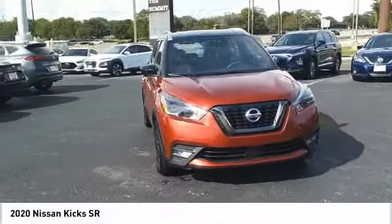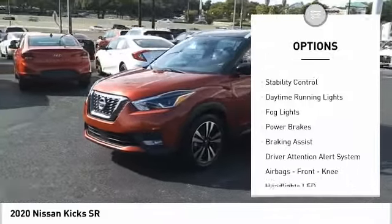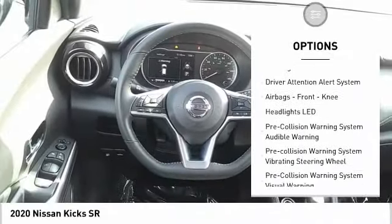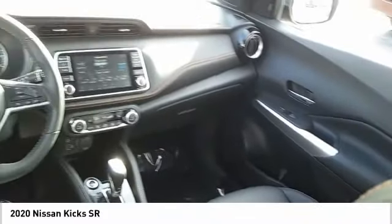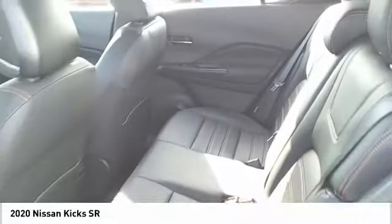Here are some of this vehicle's great options: power windows with safety reverse, remote engine start, traction control, stability control, daytime running lights, fog lights, power brakes, braking assist, driver attention alert system, airbags, and front knee airbag.